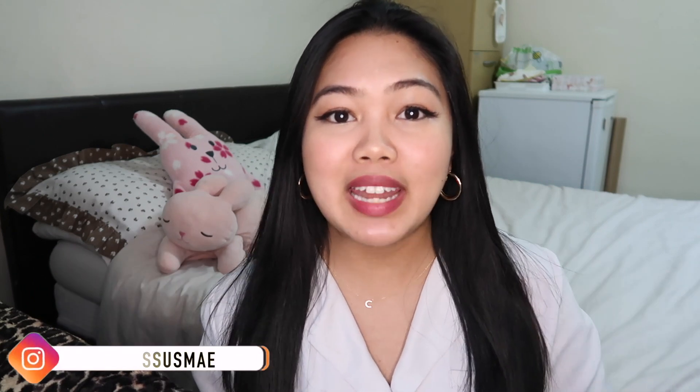Hi guys, welcome back to my channel! Today we'll be talking about red lipsticks. Valentine's Day is coming up and I'm pretty sure those who have partners have already set their date night, but if you're single, don't worry — you will still be serving looks that day because you never know, you might score a hot date. Let me help you by showing you my top 10 red lipsticks in the market.